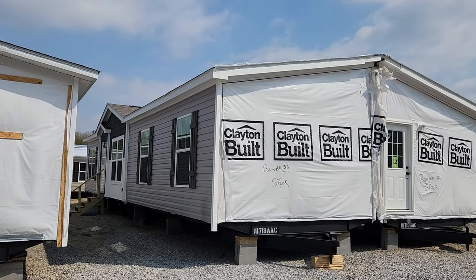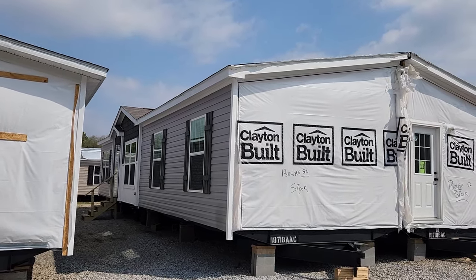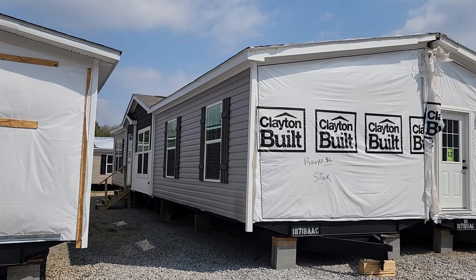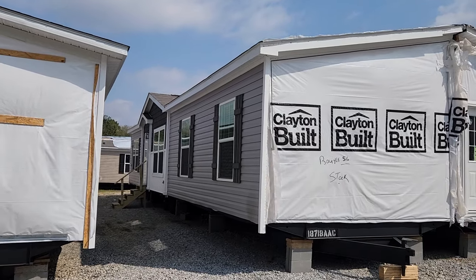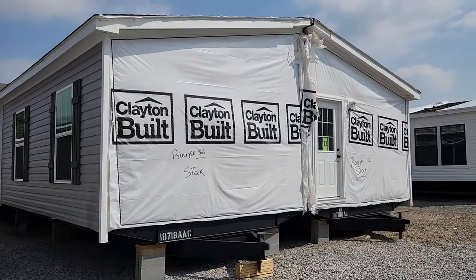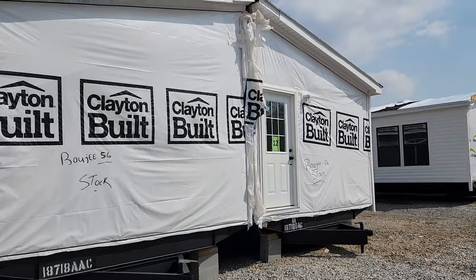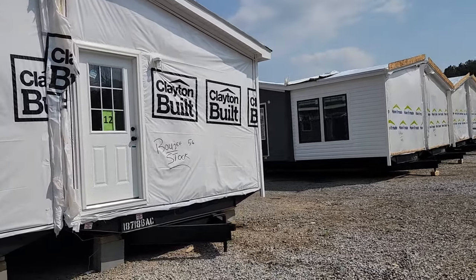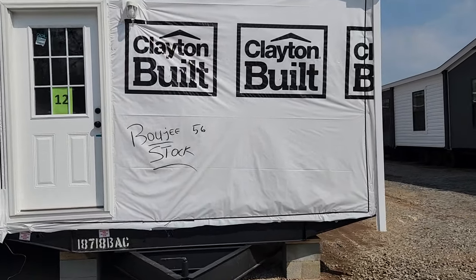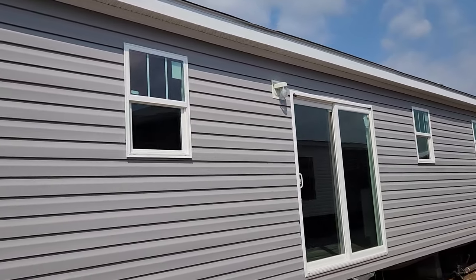Hey y'all, I'm back here at Minton Home Center. I've got a brand new home that is a prototype — one of the first ones they've put out. This is the Bougie 56, and like I said, it's a brand new home. I just did a little walk through and I really like it. Very unique master bedroom closet. Watch this video and you'll be one of the first people to see one.